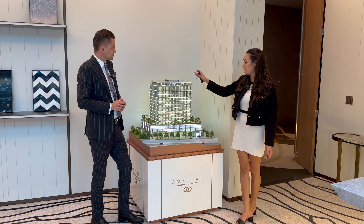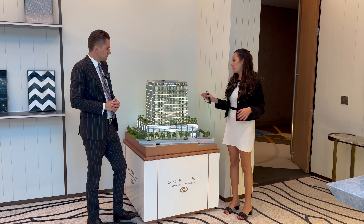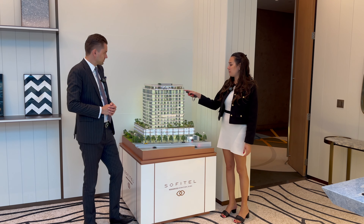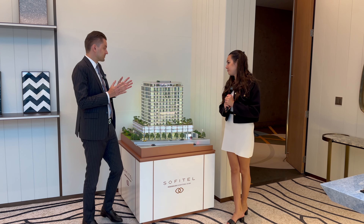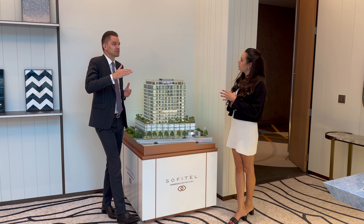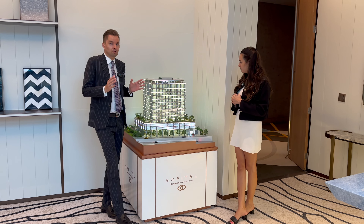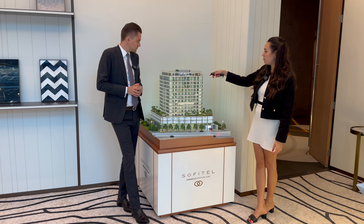It's only 11 floors, which makes it a very exclusive project with only 70 units inside. We have one, two, and three bedrooms, and four and five bedroom penthouses on both sides. It's very unique because compared to other projects in downtown — usually 40, 50, 60 floors — here it's only 11 floors and 70 units.